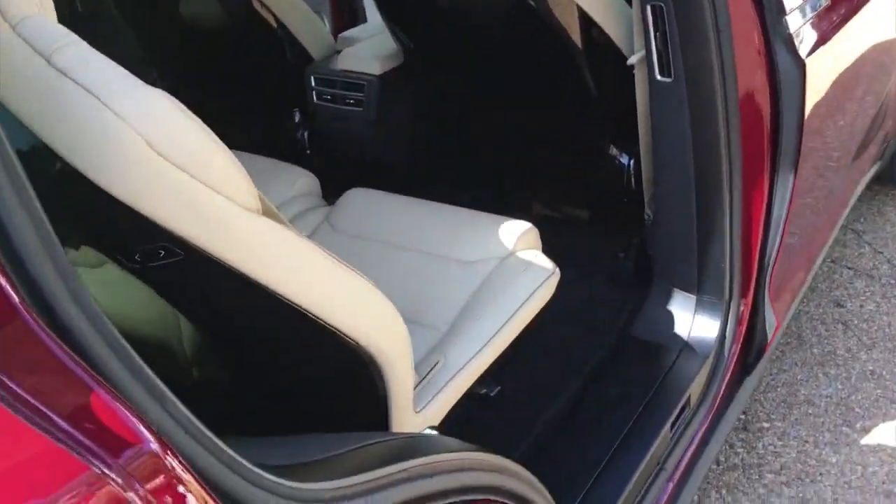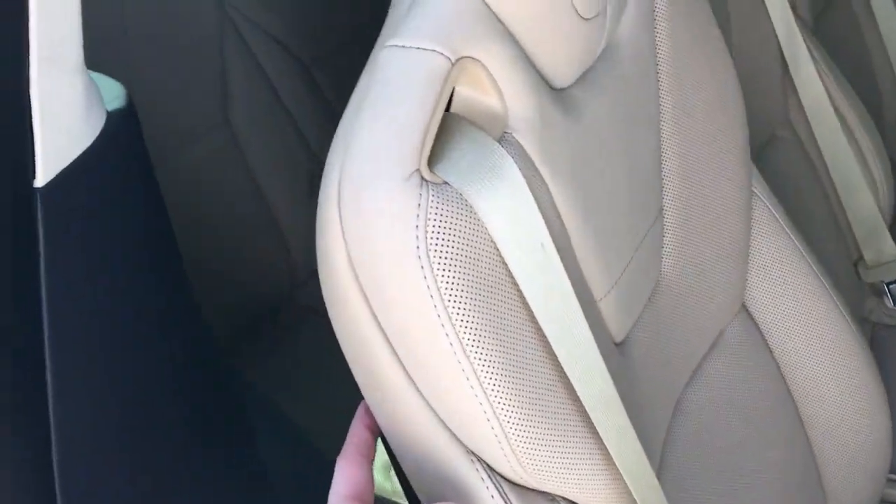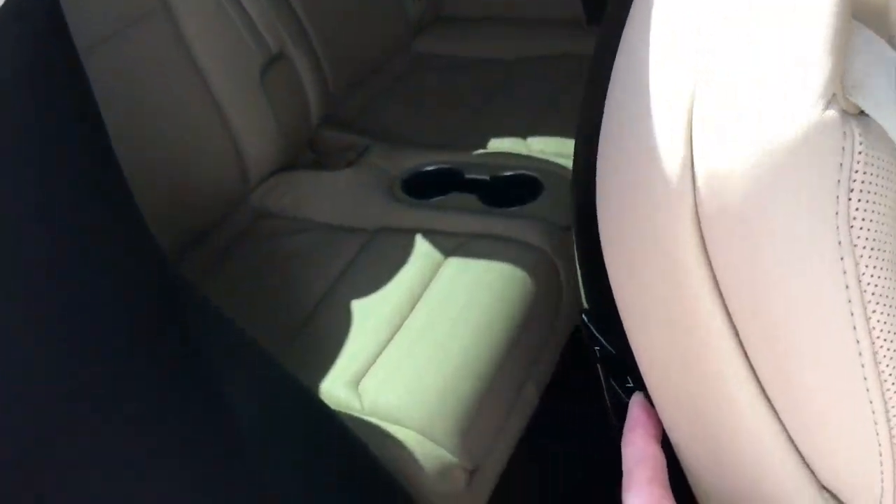There is a USB port in the back for the rear two seats — it's in between the two seats. Somebody pointed that out to me. So it's right there at the base, hidden away there — a little USB port.